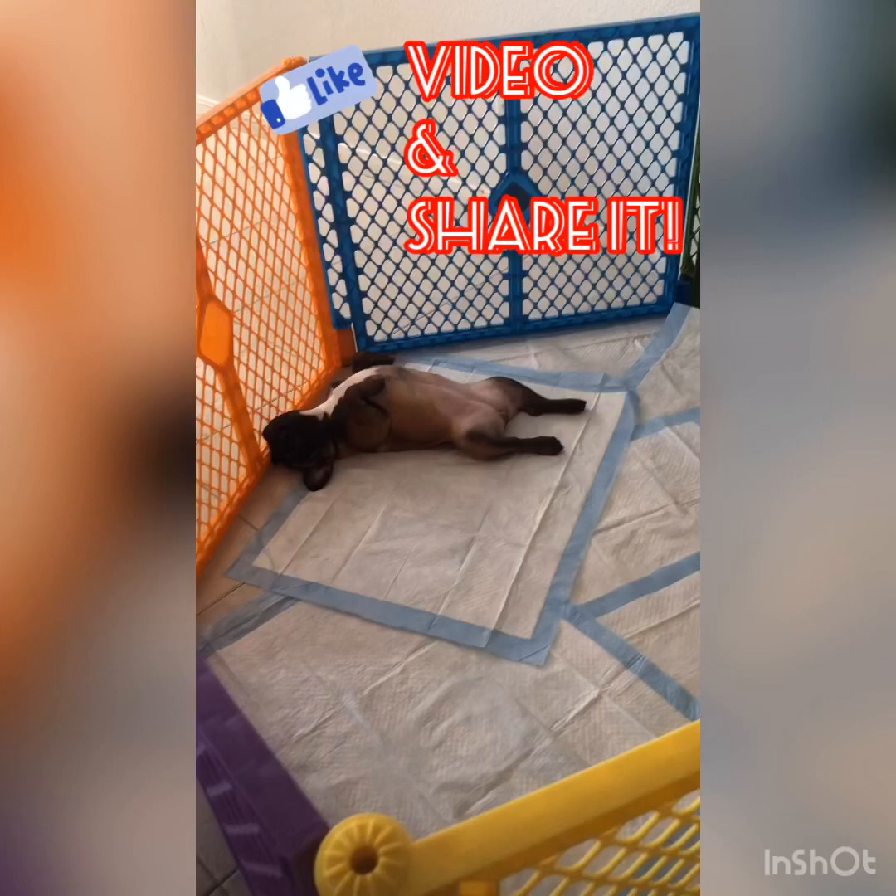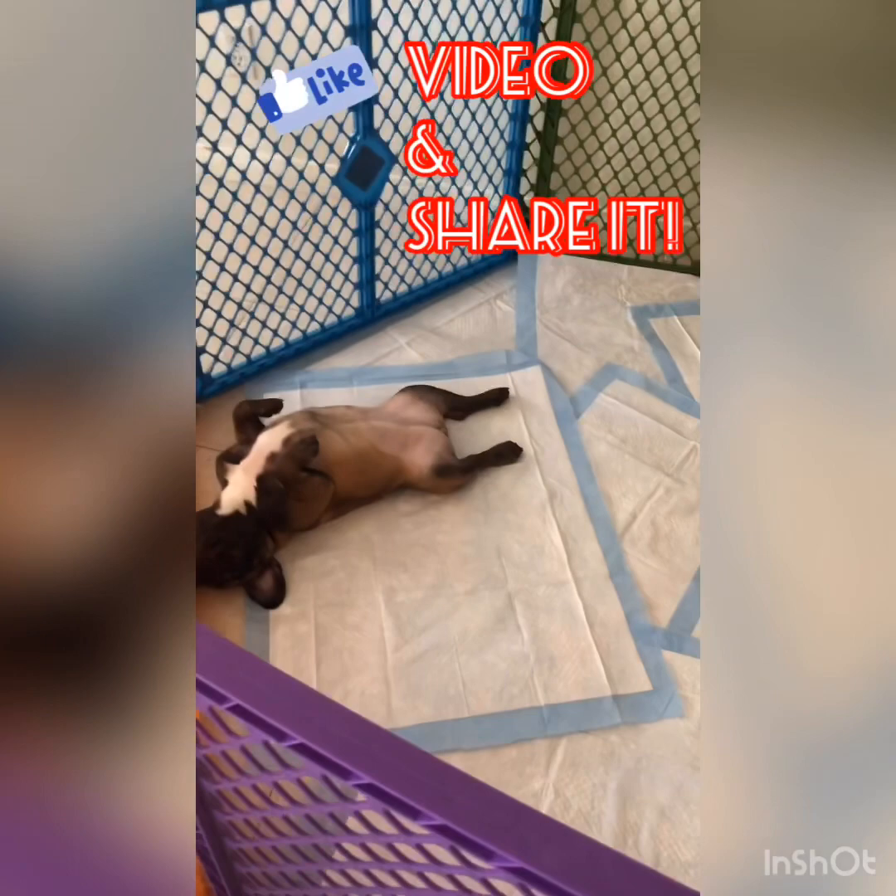I particularly like to know what's going on with all my dogs. I don't think it's okay to sell dogs with Giardia.